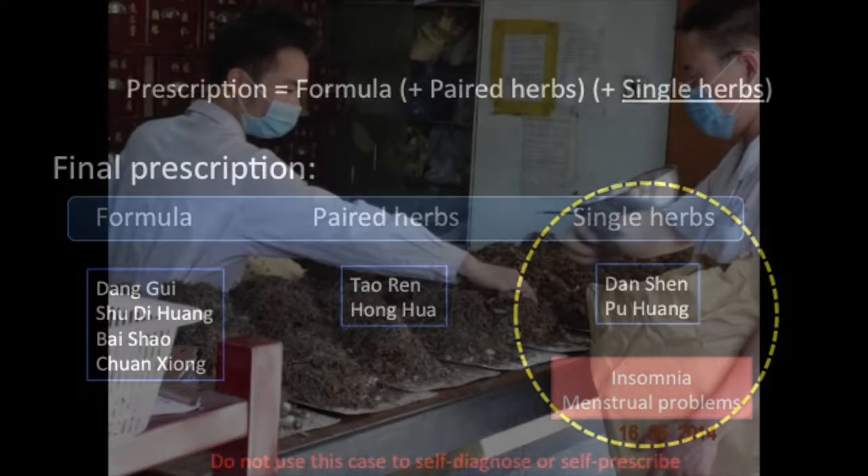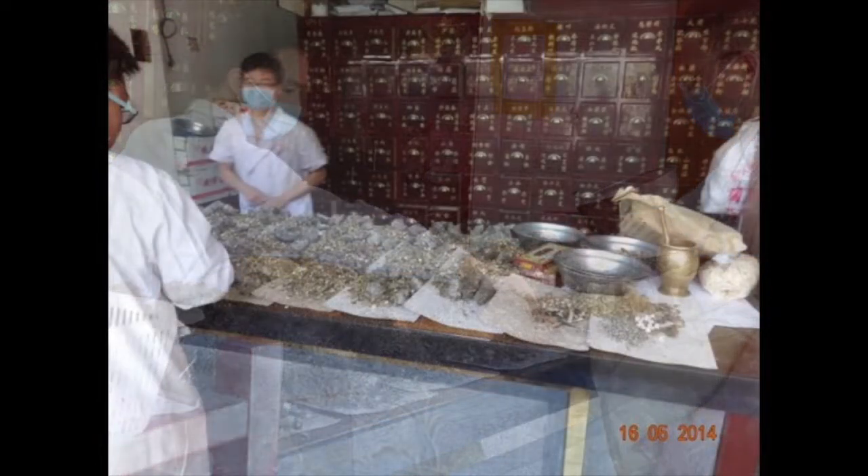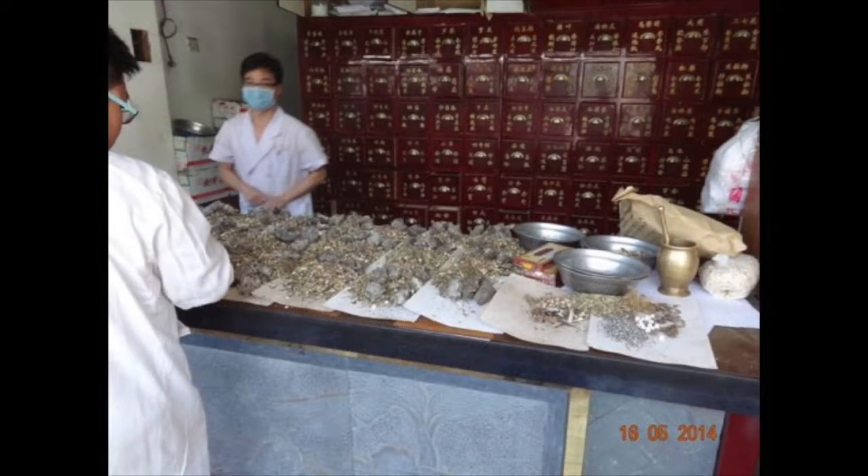I have often seen prescriptions of more than 15 herbs, which may be somewhat excessive. Some Chinese patients feel that more herbs in the prescription will have a stronger effect, and so some doctors oblige their patients in this way. But adding more herbs does not necessarily imply improved treatment.